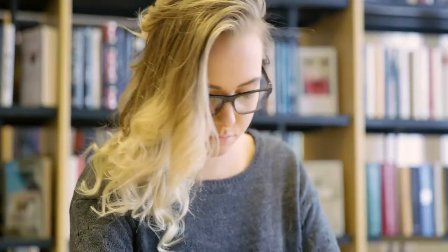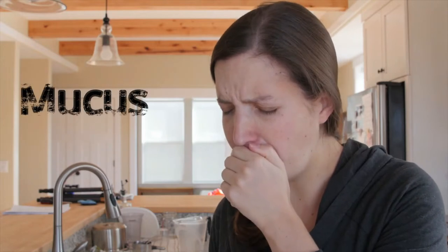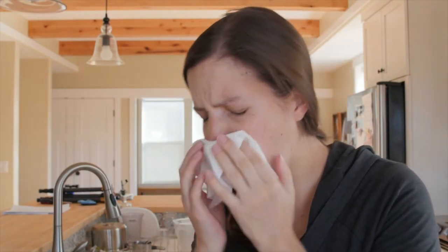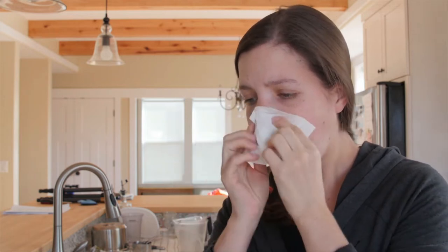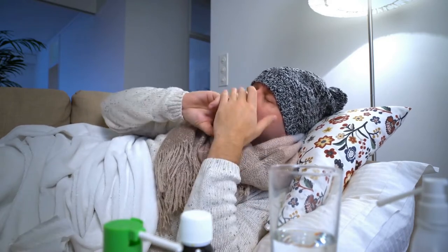Hello everyone, how are you today? In this video I will tell you how to get rid of mucus. I will share a simple trick to get rid of mucus. Mucus is a thick, sticky substance that is produced in your respiratory tract. It serves an important role because it helps to protect your lungs from infection and foreign particles. When the body produces too much mucus, it can lead to a number of problems, including difficulty breathing, coughing, and a runny nose.